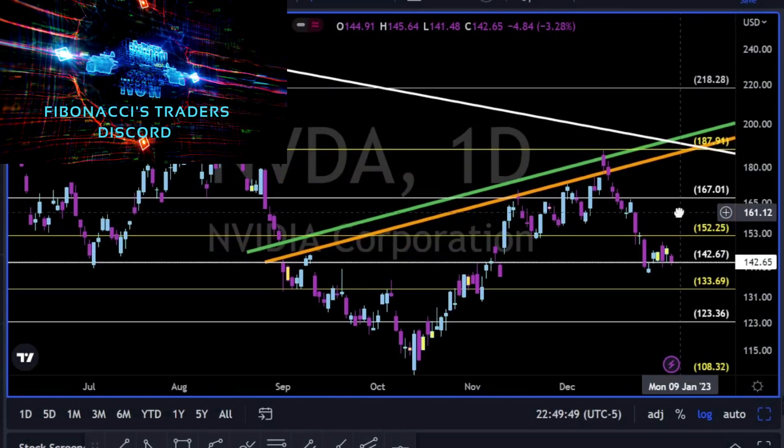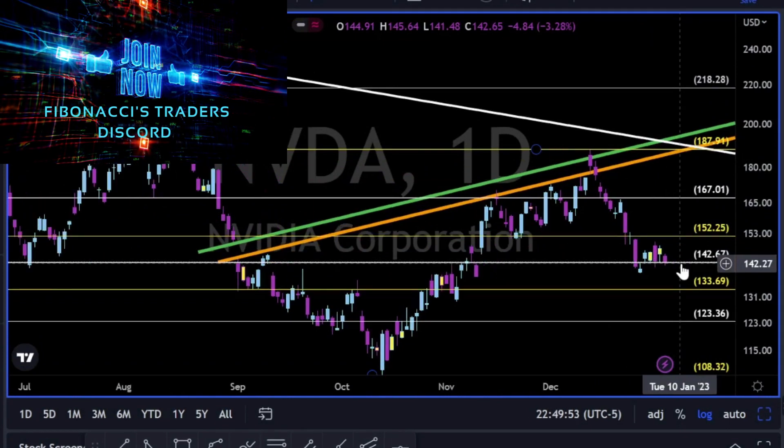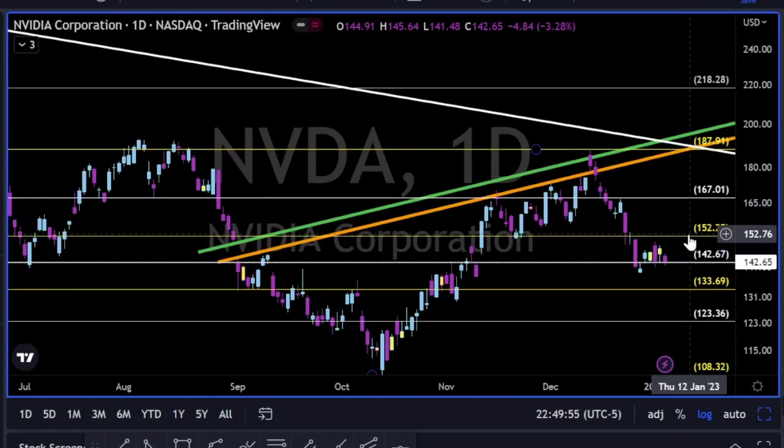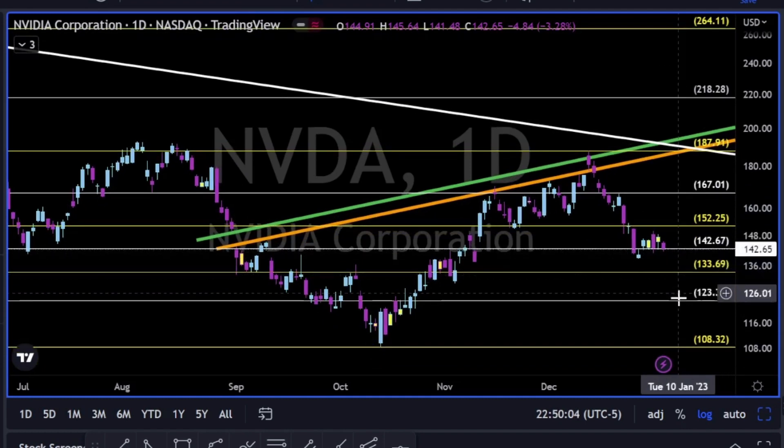NVIDIA — holding the 143. Bulls are giving a fight on this level. Let's see if they can push price back towards the 152 and maybe towards the 167, or if bulls give up, we have the levels to the downside as support areas.